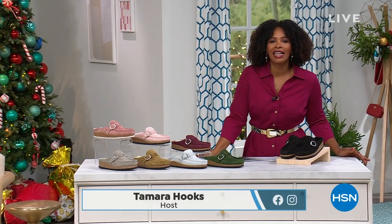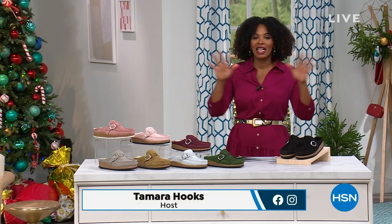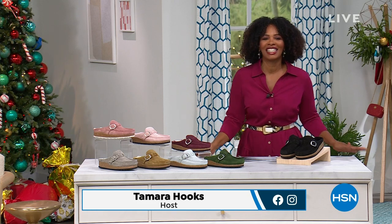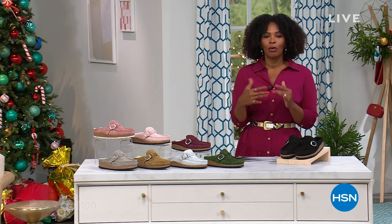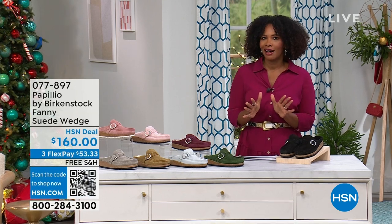Thank you so much, Valerie. We're going to continue the holiday. If you like my dress, it is Nina Leonard — you can get it in a lot of other colors on hsn.com. But to go along with it, you might need some great footwear, and that's what we're talking about in this hour of Birkenstock.